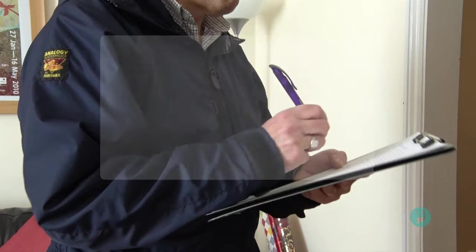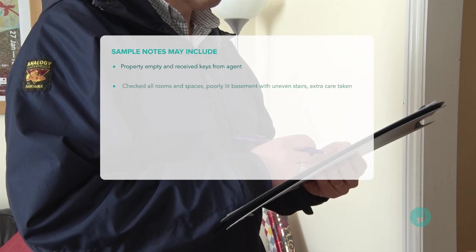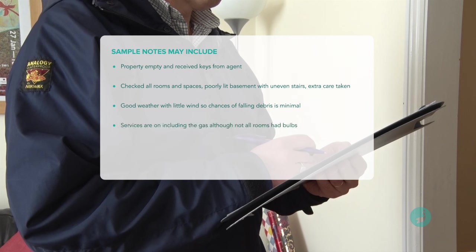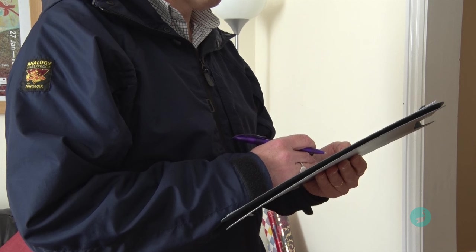In this case, I would probably write something like this: 'Property empty, keys from agent, checked all rooms and spaces. Poorly lit basement with uneven stairs — extra care taken. Good weather with a little wind so chances of falling debris is minimal. Services are off, including the gas, although not all rooms had boards. Accessible loft space hatch on first floor landing and the inspection chamber in the rear garden.' I'm sure health and safety experts would criticise such a basic approach, but if there are not many risks, then there's not much to say.